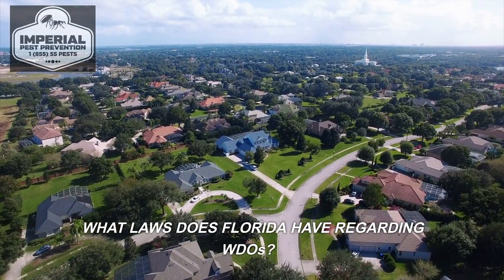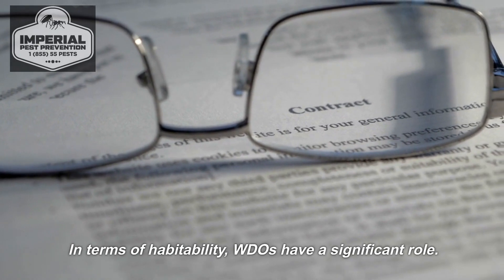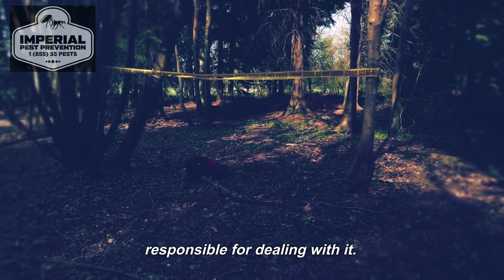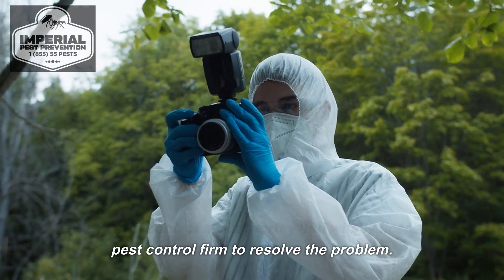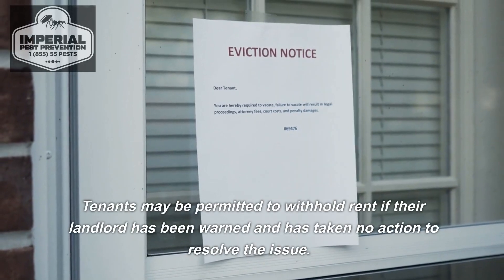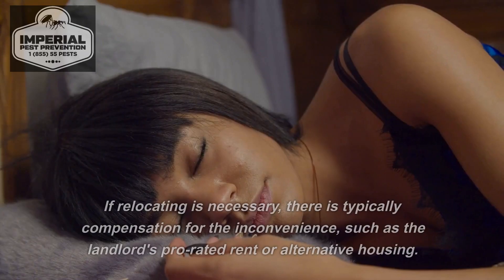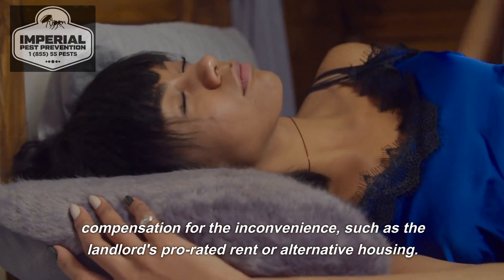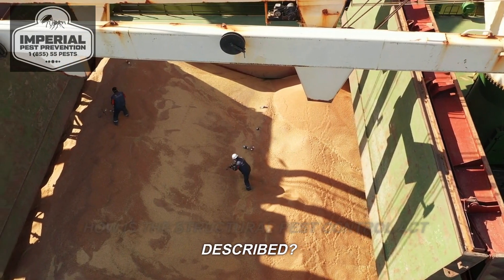What laws does Florida have regarding WDOs? The property must adhere to legal health and safety requirements, and WDOs have a significant role in terms of habitability. If there is evidence of their presence, the landlord is responsible for dealing with it and must contact a trustworthy, fully licensed pest control firm to resolve the problem. Tenants may be permitted to withhold rent if their landlord has been warned and has taken no action. If relocating is necessary, there is typically compensation such as prorated rent or alternative housing.